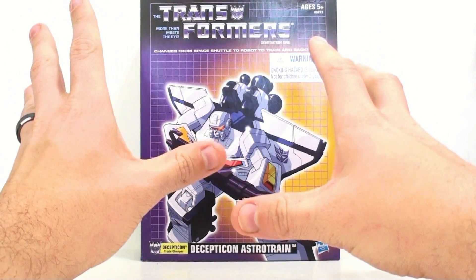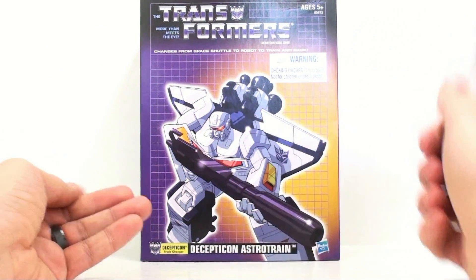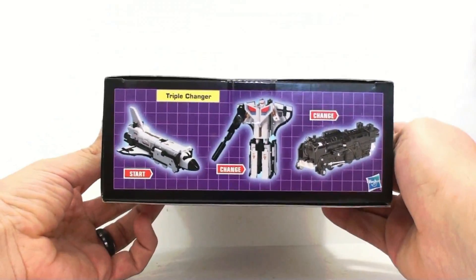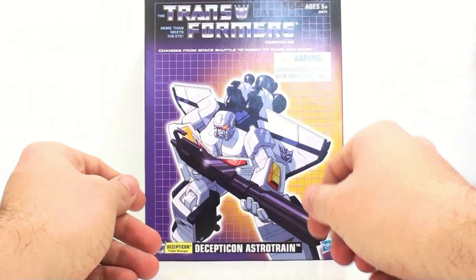This is a very special reissue. As you can see by the image, it's white and black — and when you look at the toy, the toy is also white and black. That might confuse some people because Astro Train in the cartoon was purple and black.